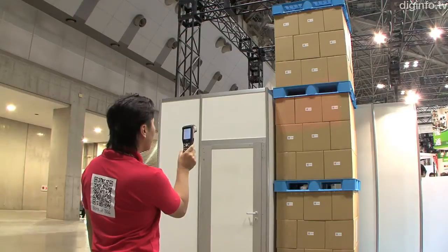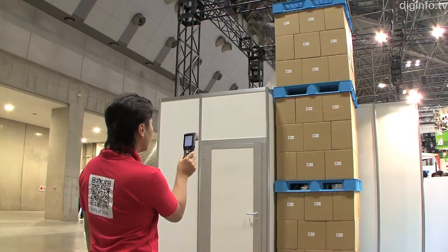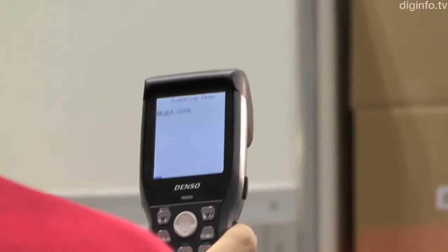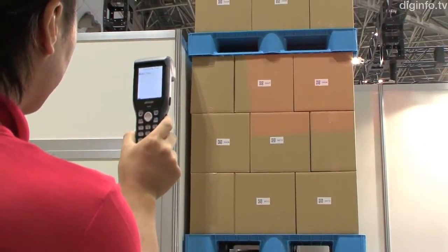In August, Denso Wave released a handy terminal that supports long-range scanning. This device reads various kinds of barcodes and QR codes as used in warehouses and during distribution.